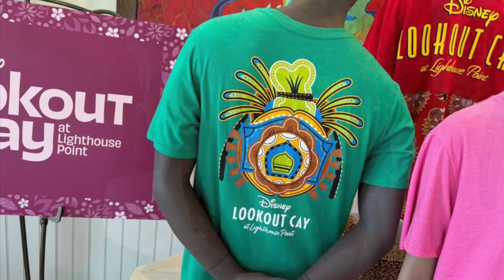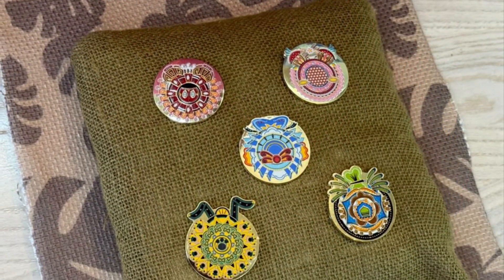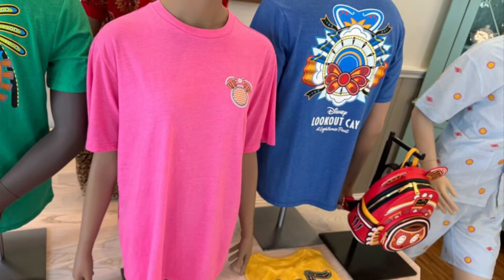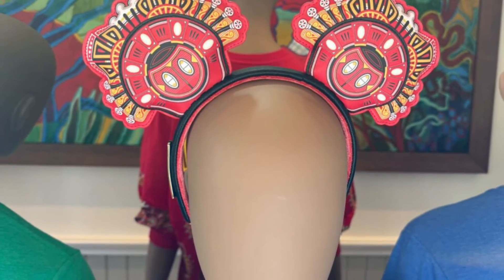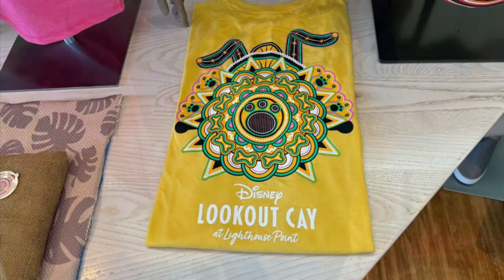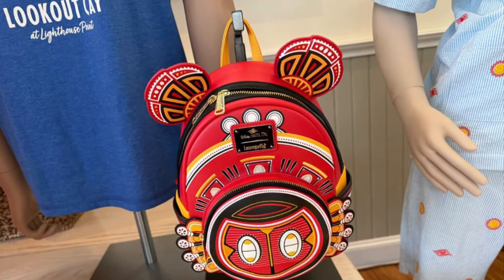Looks like they're going to have a Mickey, a Goofy, and a Mini shirt — they have a spirit jersey. They will have a Lookout Cay pin set. I think that pink shirt will be the Minnie Mouse shirt. They have ears. The Pluto shirt is really cool. I think I need this Donald shirt — I really like this blue Bahamian Donald Lookout Cay shirt.